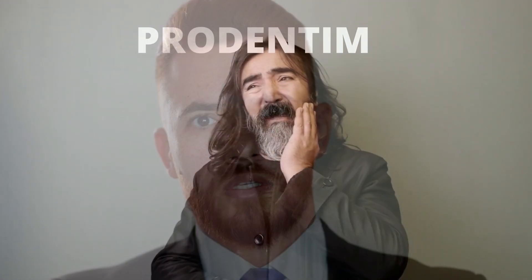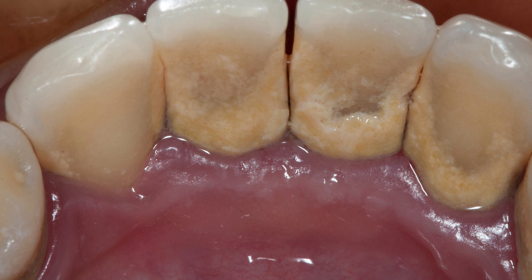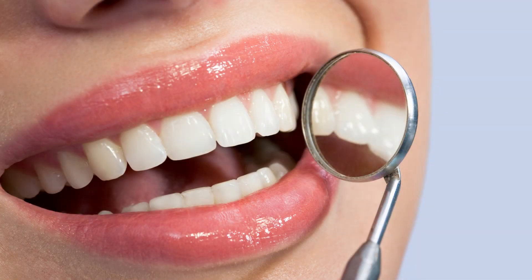But Prodentim isn't just for those with existing dental issues — it's also perfect for anyone looking to maintain a healthy smile. By supporting the natural balance of bacteria in your mouth, Prodentim can help prevent the buildup of plaque and tartar, keeping your teeth clean and your breath fresh.